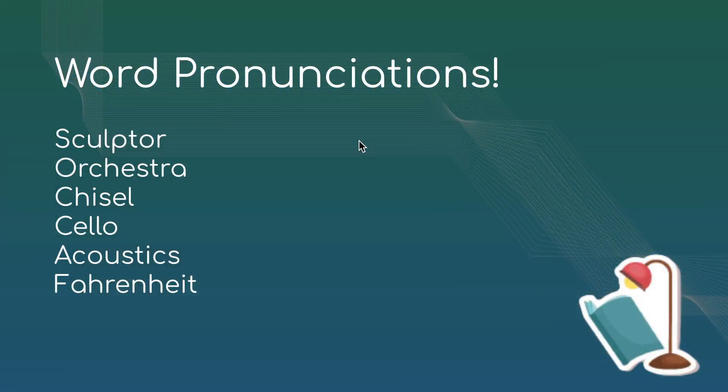Over here I have six words. The first one is 'sculptor,' which is the person who makes sculptures or molds different kinds of materials. It's pronounced 'sculptor' — this C is a hard C, and we're emphasizing the first syllable. The second one is 'orchestra.' The C and the H make a hard C again, so it's not 'orchestra,' it's 'orchestra,' emphasizing on that first syllable.